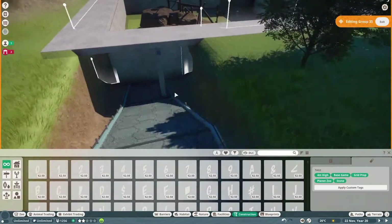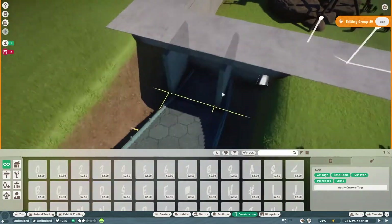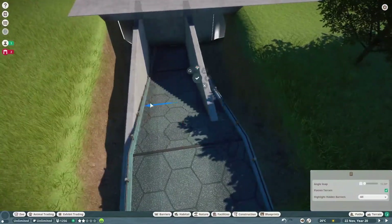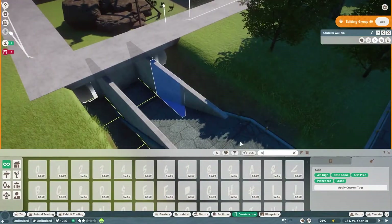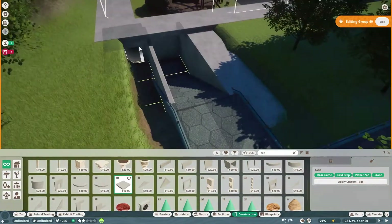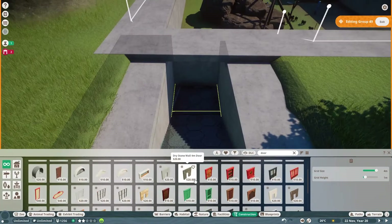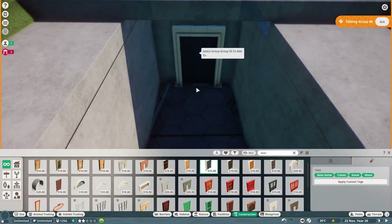Beautiful bonobos. Hello, Fredlings. This is Claude Richard Calder, and we're back with another Planet Zoo time-lapse here today. You guys have been enjoying this series because you get to pick which animals are in the zoo, and this is going to be another fantastic episode.